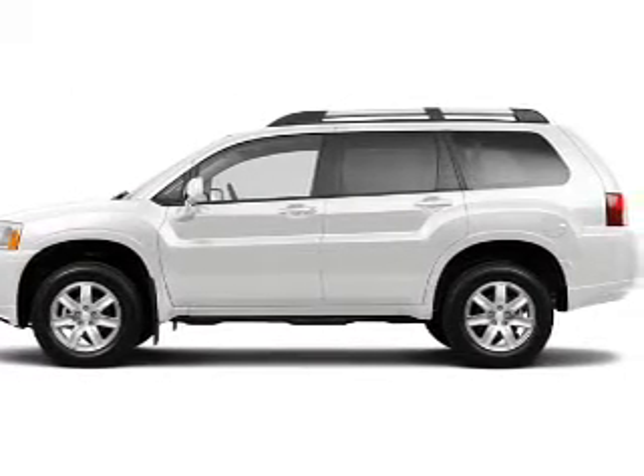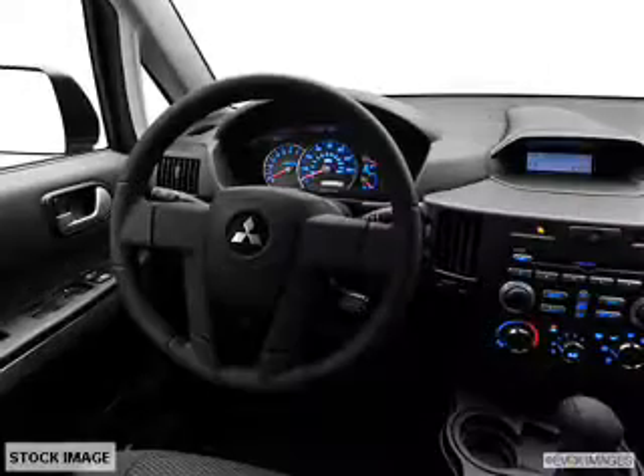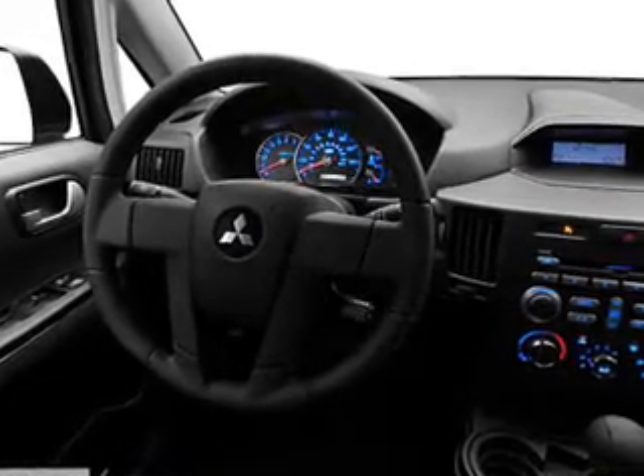Reach your destination effortlessly with the GPS navigation. Savor your listening experience with this premium sound system. You will appreciate the safety feature of anti-lock brakes. Let the outside in with a built-in sunroof.